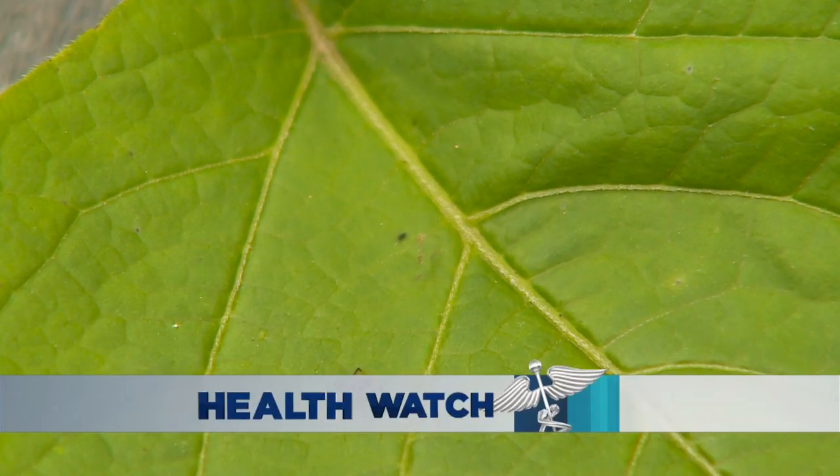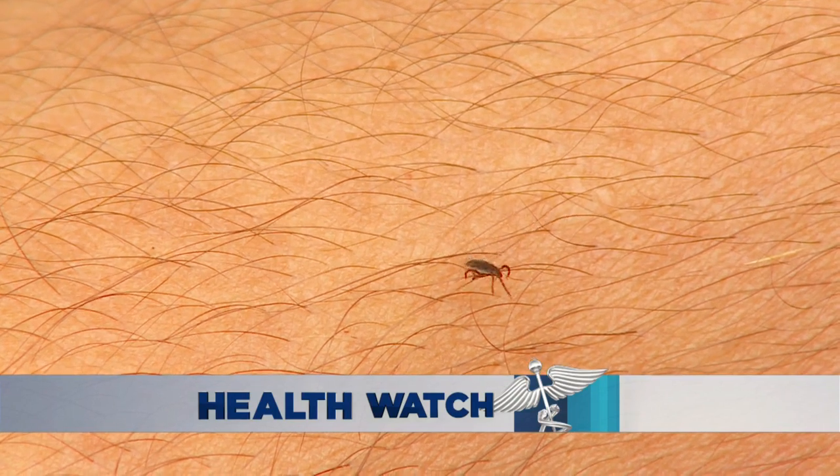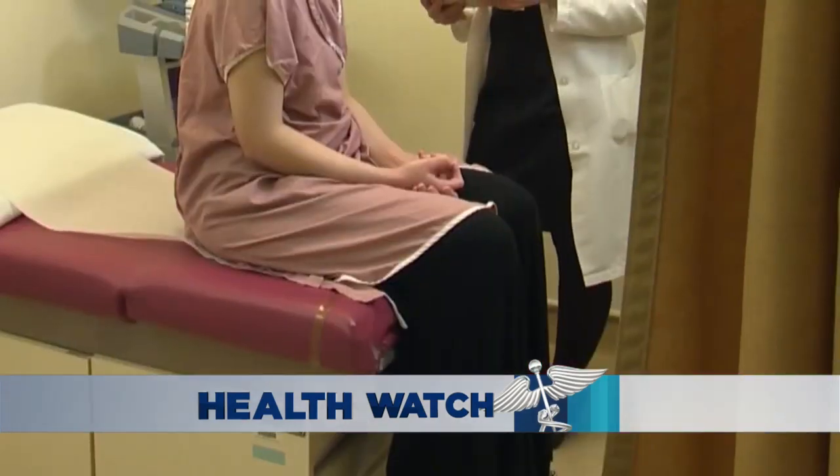With warmer weather here, pests are going to start emerging again and more people are going to be going outside too, and that does include ticks. May is Lyme disease awareness month. It's more important now than ever during this COVID-19 outbreak to prevent Lyme disease and know the symptoms and how to get help.